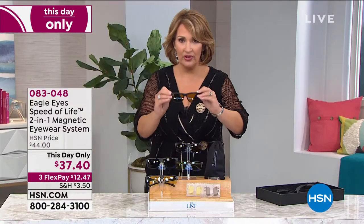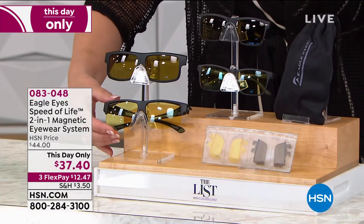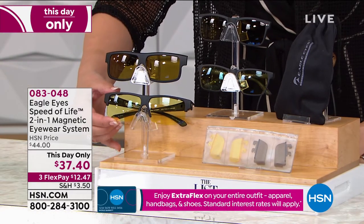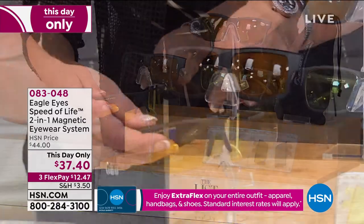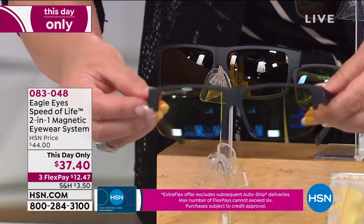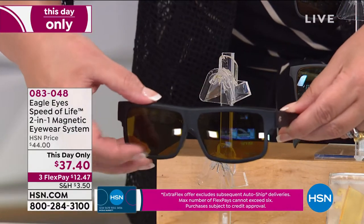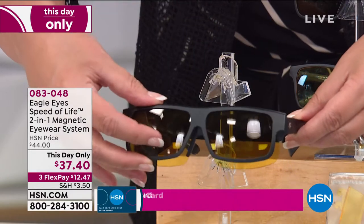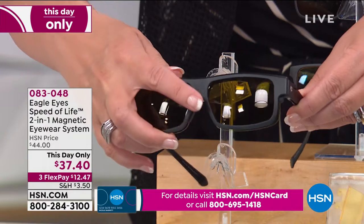There are two choices here. You can do this one, or we have the one that goes over your own glasses — so this is the classic, and this is the one that goes over your own prescription glasses. If you want to put these right over your own prescription glasses, that's how this one is designed. Goes right over your glasses. And then of course you have the same concept — day and night, it's magnetic, it grabs on, it locks right down.